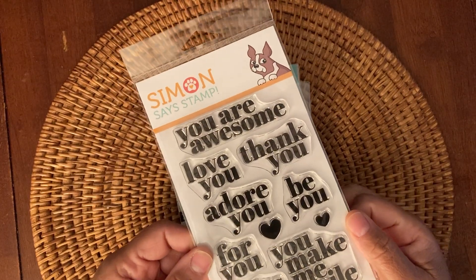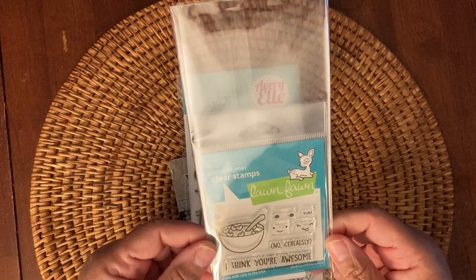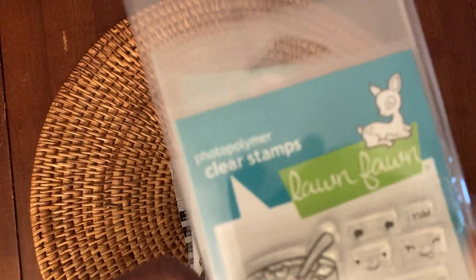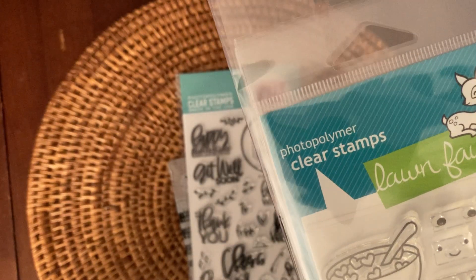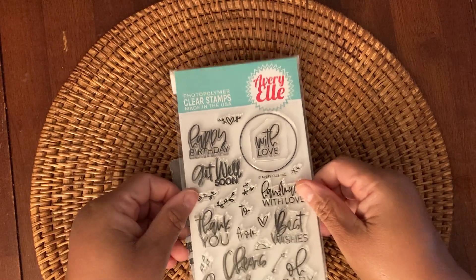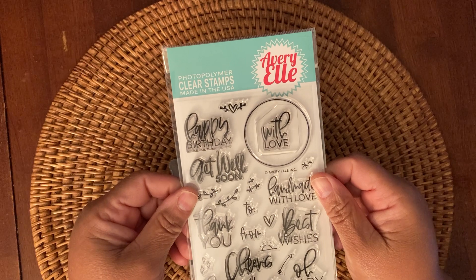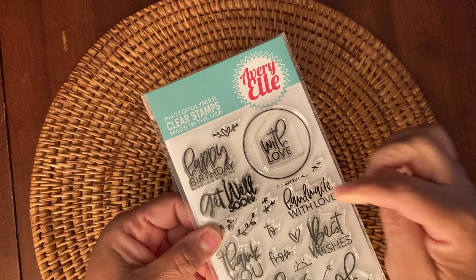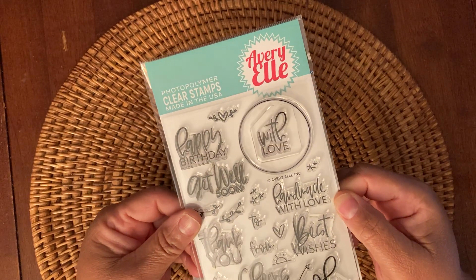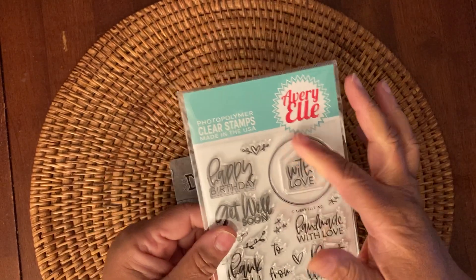And then this little cute set — it's called Seriously Awesome Stamp and Die Set. Hence the cereal bowl and the little heart shapes, like Lucky Charms type things, and then the die set. And then I picked up this one — it's called Avery Elle's Everyday Circle Tag. So it's actually for tags, but I'm going to show you what I use them for. I love the fonts on this. It has several different types of sentiments, and then it also has the circle. Really cute.